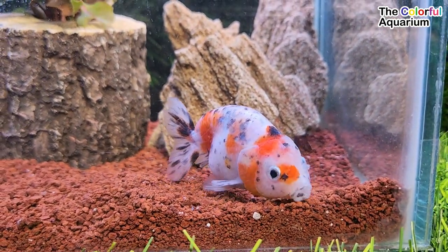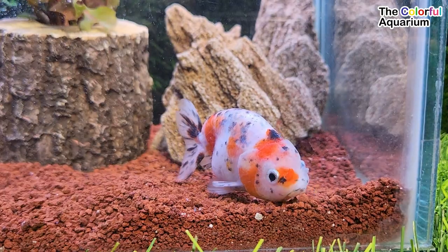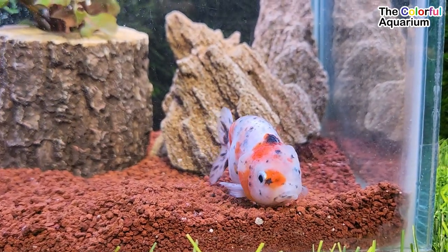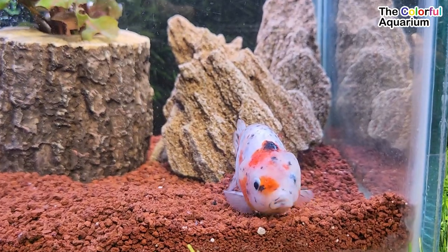The ranchu is a hooded variety of goldfish native to China. It is referred to as the king of goldfish by the Japanese. Maruko more commonly refers to the eggfish goldfish.